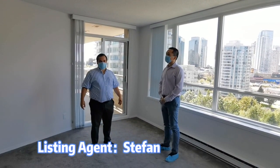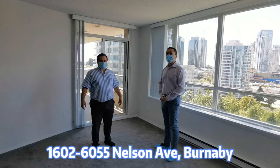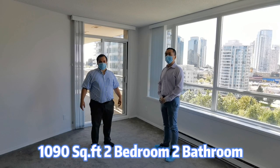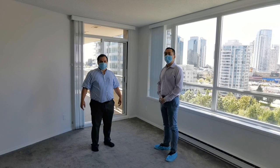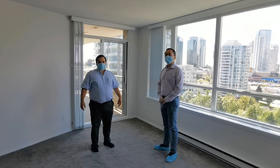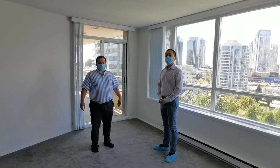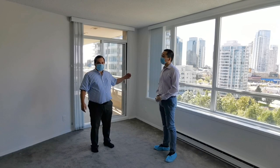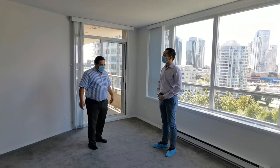We're here at unit 1602, 6055 Nelson in Burnaby, just steps away from Metrotown Mall. It's a 1,090 square foot apartment — two bedrooms, two bathrooms, very spacious. It has quite a few amenities, including an indoor pool, racquetball, and a fitness center. Many amenities. And it has a nice view as well. It's a really good location.